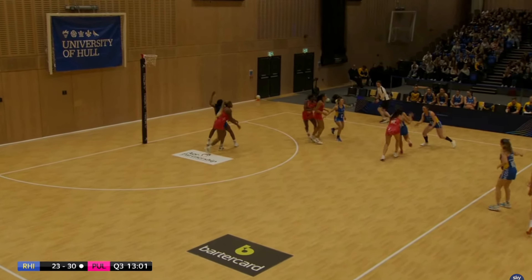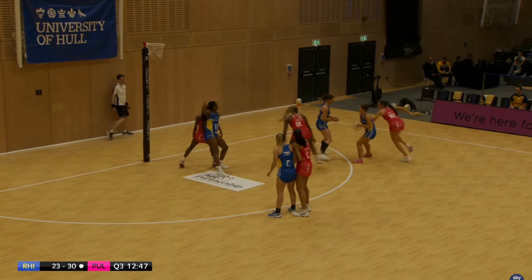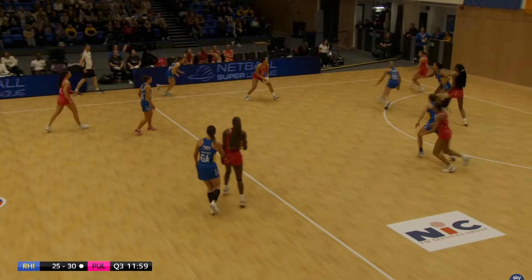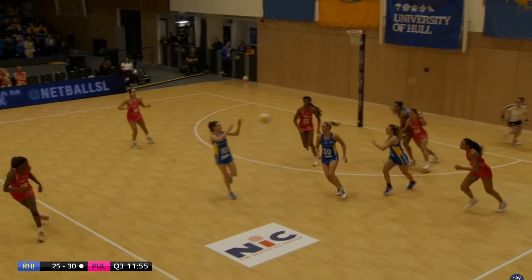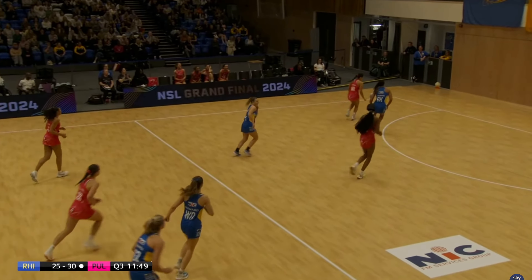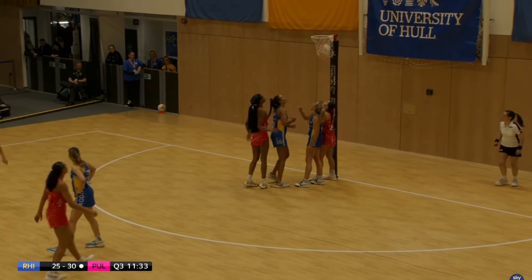Can Rhinos score? Adio trying to stop them but it was brought back for a contact. Rhinos have another chance with Mvula — she's been scoring excellently. Oh that was a big jump and great work from the centre. Rhinos did come up with the ball but Brie Grierson stole it back. Tellyard with a jump puts it to Cheen and they get that goal.